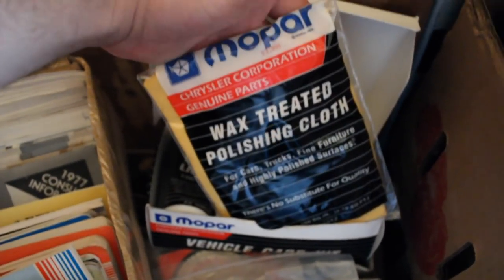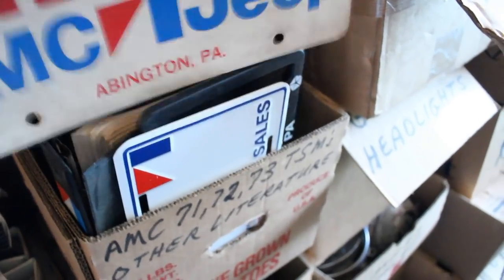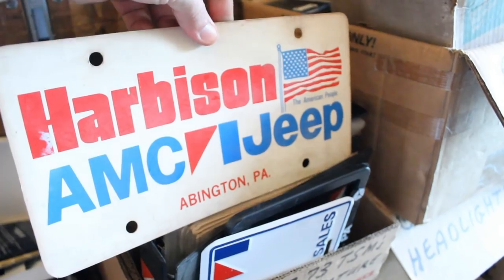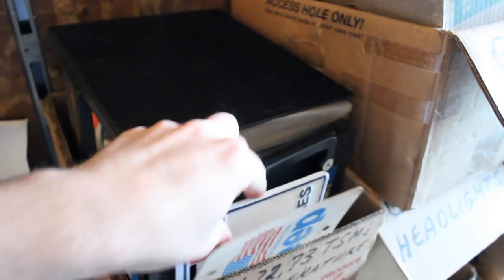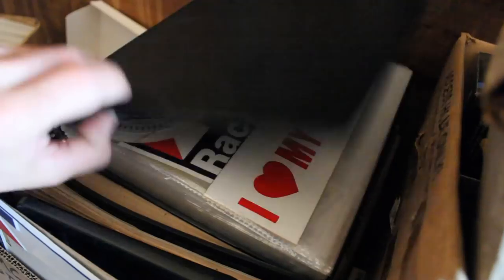What do we have here? Oh, Mopar — get out of here, you're not AMC. This is AMC. Check that out — Harbison AMC Jeep, the American people. What an awesome sign with the little flag on the right. And we got another license plate here — this is Mickey's Motor Sales in Ellington, Connecticut. Who saves this stuff? This is incredible that somebody has this.